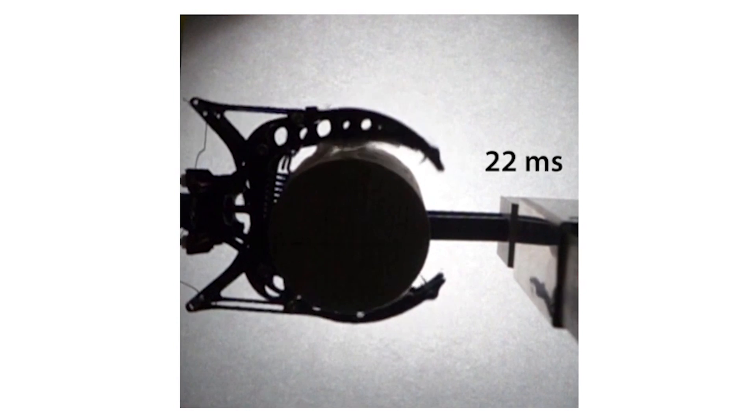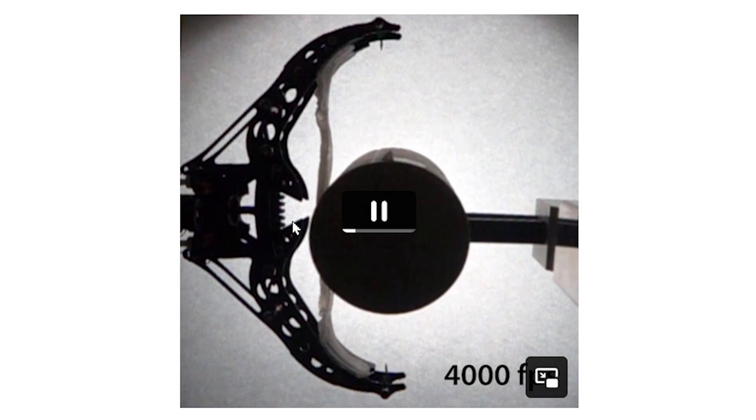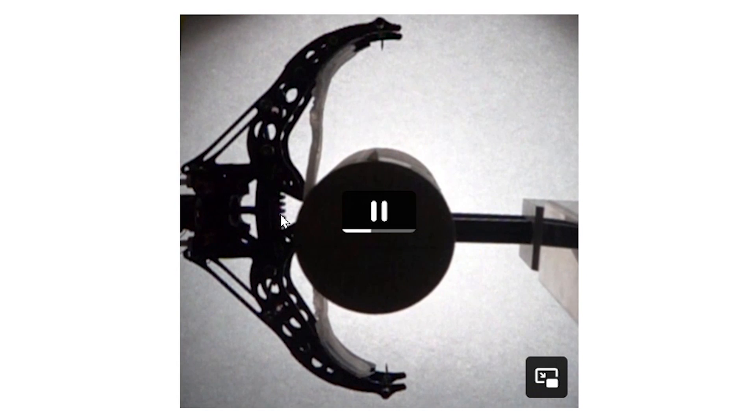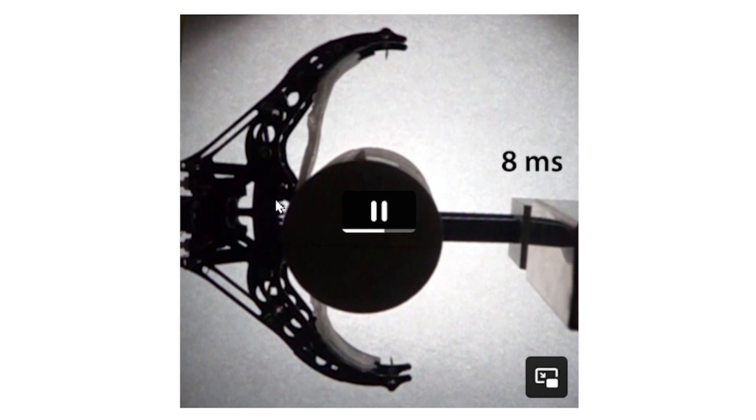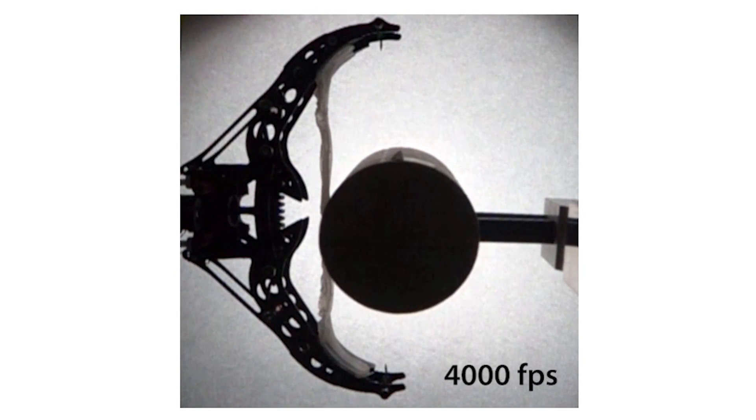The closing mechanism only takes about 15 to 20 milliseconds. The triggering happens when it impacts the spring assembly, which causes the spring to exert a torque on the talon, closing it around the perch.